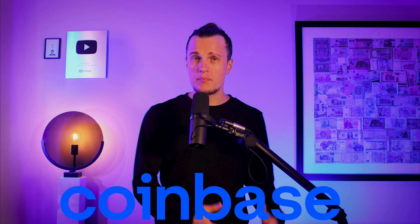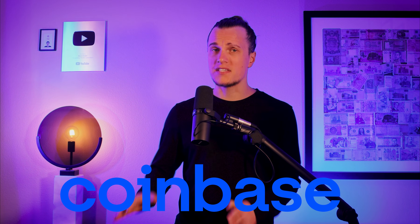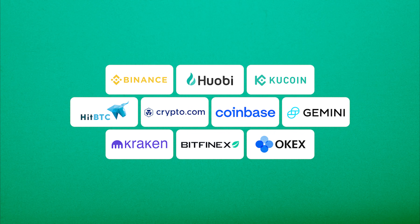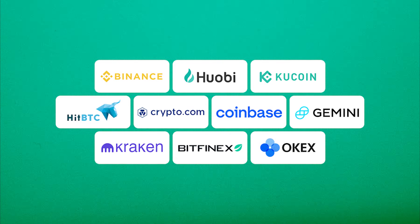Since I'm in the US, I'm using Coinbase, which is a top choice for US residents. Depending on where you are, you might prefer Binance, Kraken, KuCoin, or another exchange.